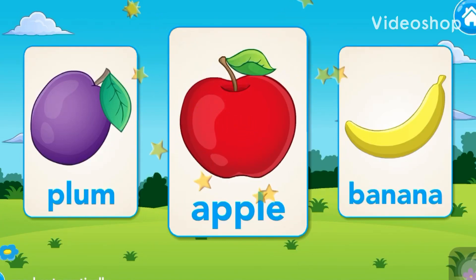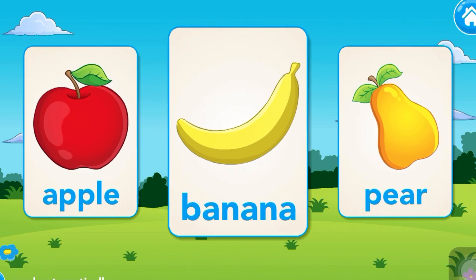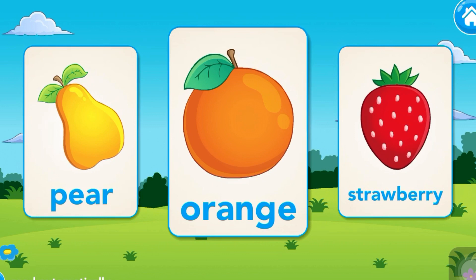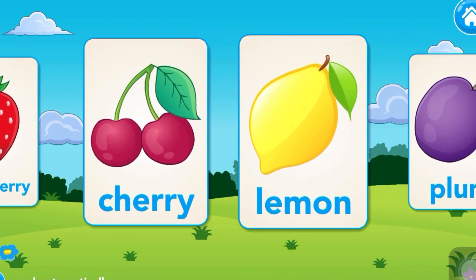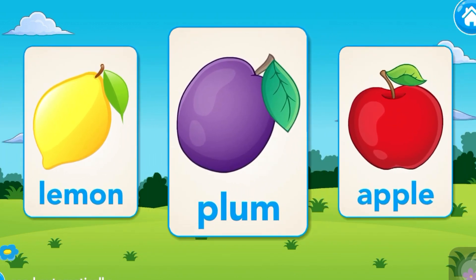Apple. Banana. Pear. Orange. Strawberry. Cherry. Lemon. Plum.